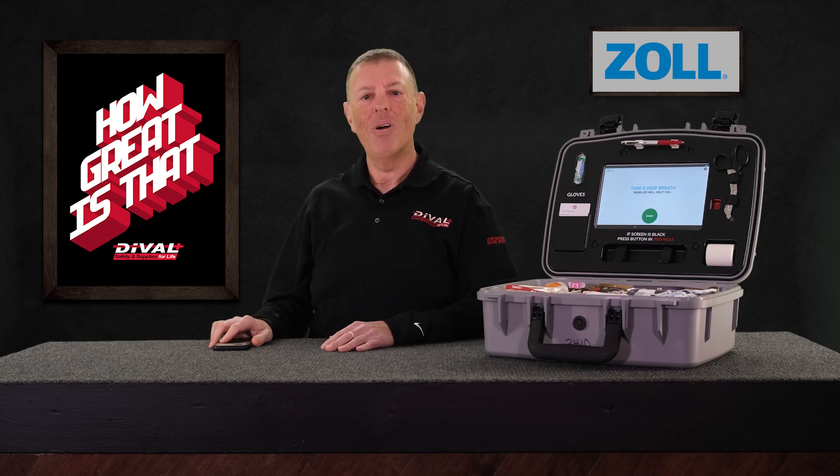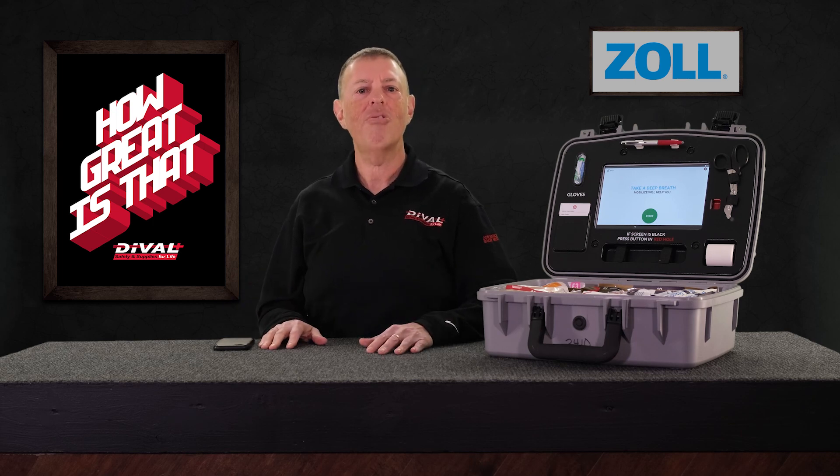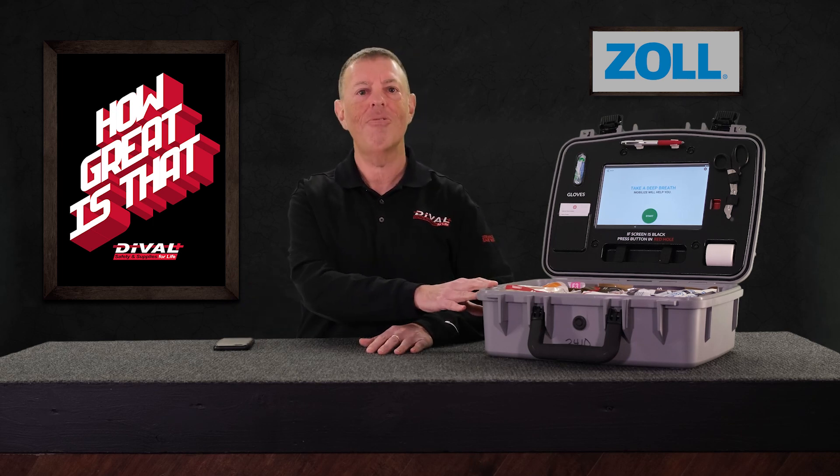So friends, whether it's strategizing about how to stop that superstar 14-year-old striker, or contemplating a myriad of workplace hazards, don't be crippled by fear. Ask your DeVall Safety specialist about the Zoll Mobilize Rescue System today.